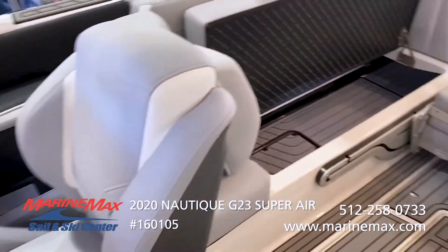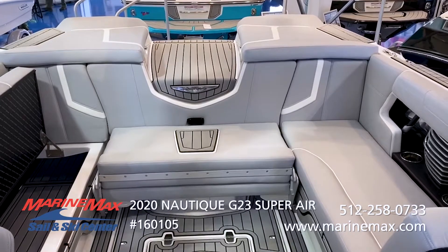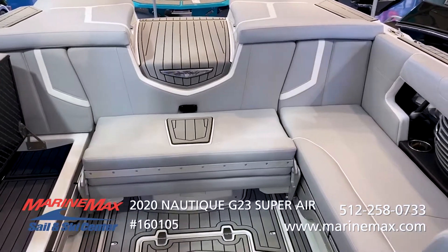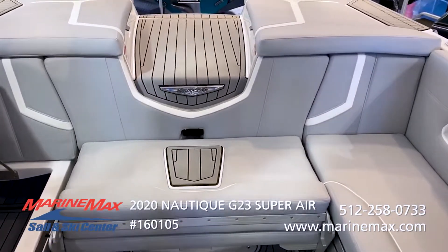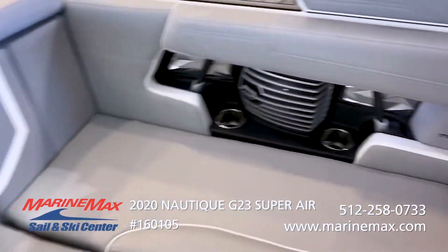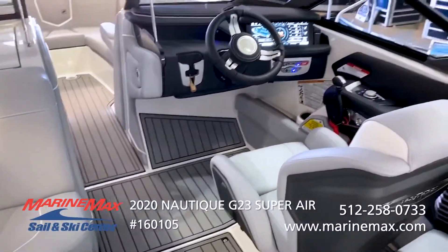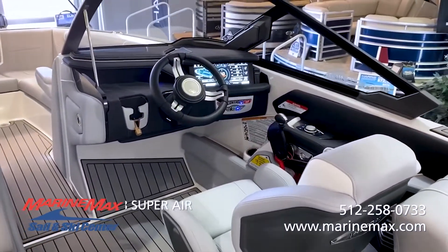If you'd like more information on this boat or any of the other Nautiques we have in inventory, stop by any of our three locations in Austin, San Antonio, and out here in Lakeway. Thank you for tuning in — go ahead and like this video, subscribe, and give us a call to let us know what we can do for you.